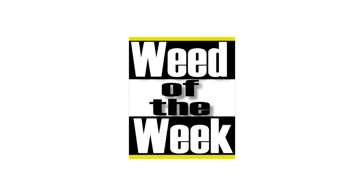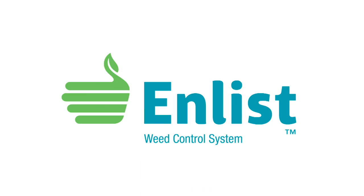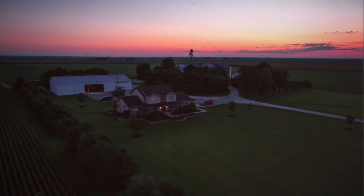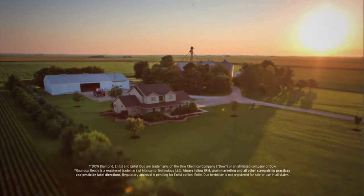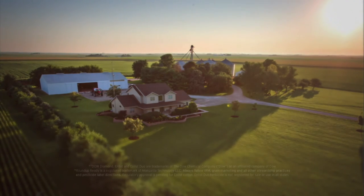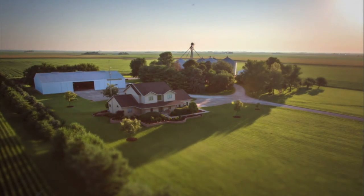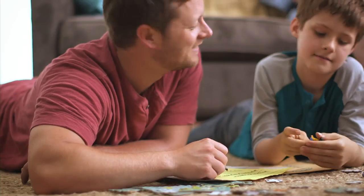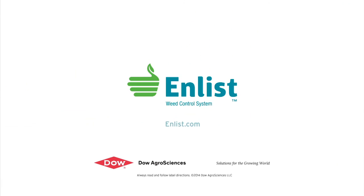The Weed of the Week is sponsored by the Enlist Weed Control System from Dow AgroSciences — a new herbicide and trait system that will build on glyphosate. Farming isn't just in the land, it's in you. Take control of weeds like never before. Enlist builds on the Roundup Ready system, combining proven control with a new 2,4-D and glyphosate in Enlist Duo herbicide. Protect what matters without changing the way you farm. Talk to your seed or crop protection supplier today.